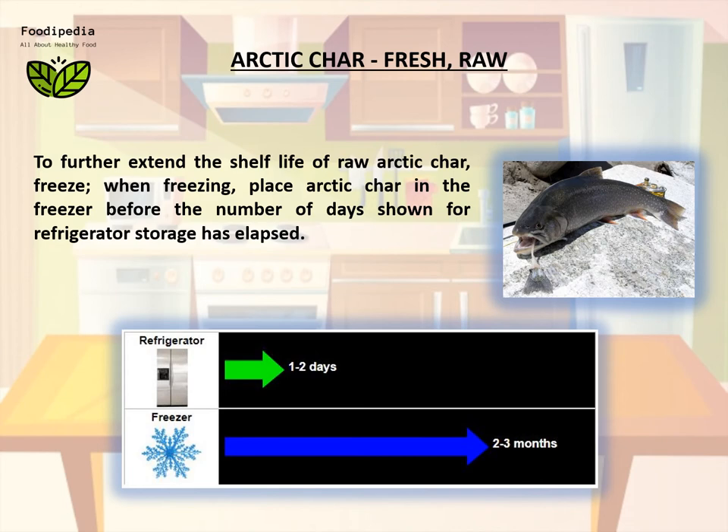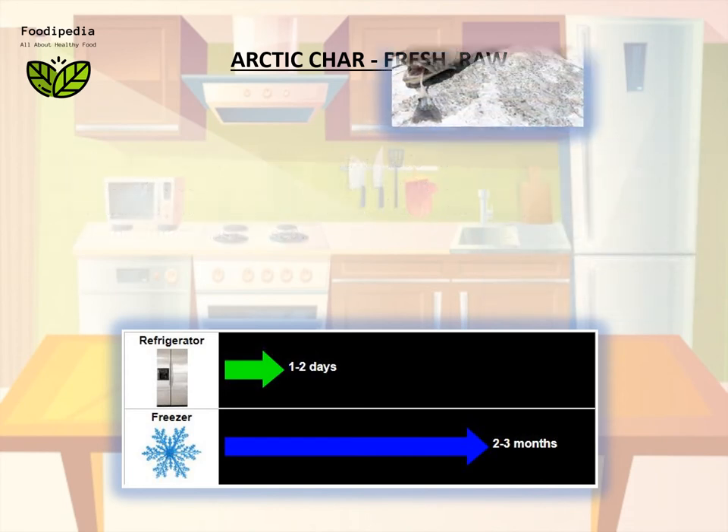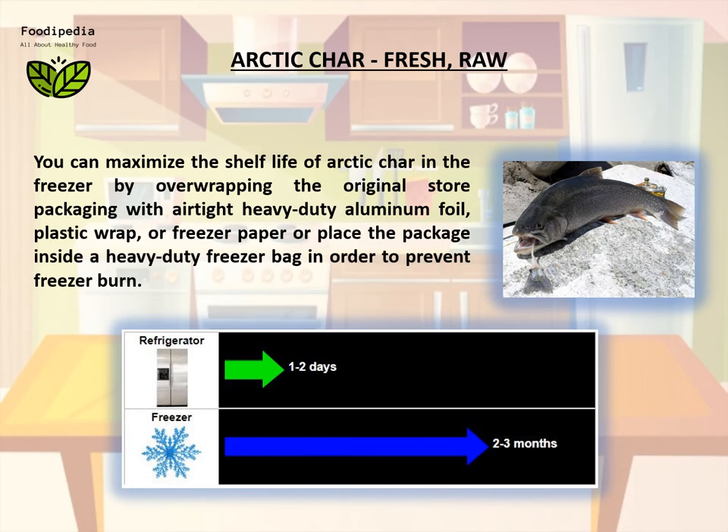To further extend the shelf life of raw arctic char, freeze it. When freezing, place arctic char in the freezer before the number of days shown for refrigerator storage has elapsed. You can maximize the shelf life in the freezer by overwrapping the original store packaging with airtight heavy-duty aluminum foil, plastic wrap, or freezer paper, or place the package inside a heavy-duty freezer bag in order to prevent freezer burn.